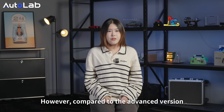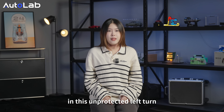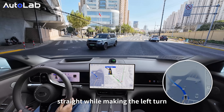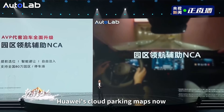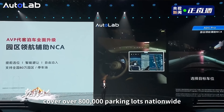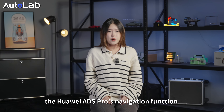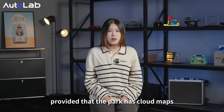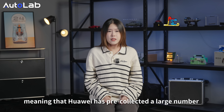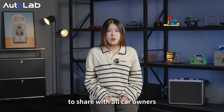However, compared to the advanced version, this system is relatively more conservative. For example, in an unprotected left turn when a vehicle is coming straight, its overall action is still relatively cautious. Huawei's cloud parking maps now cover over 800,000 parking lots nationwide. The Huawei ADS Pro's navigation function can already be used in parking lots, provided the lot has cloud maps, meaning Huawei has pre-collected a large number of parking maps and uploaded them to the cloud to share with all car owners.